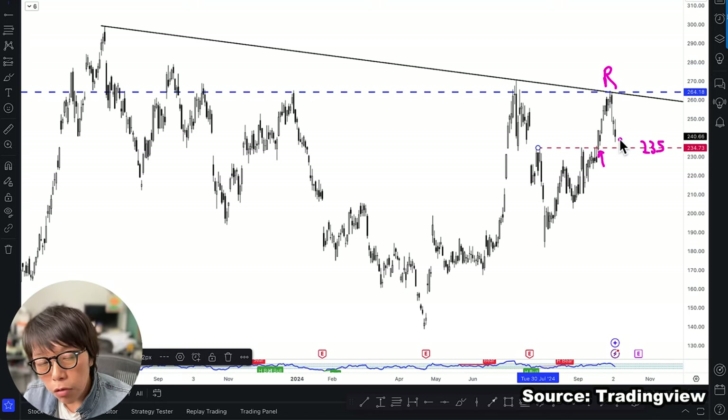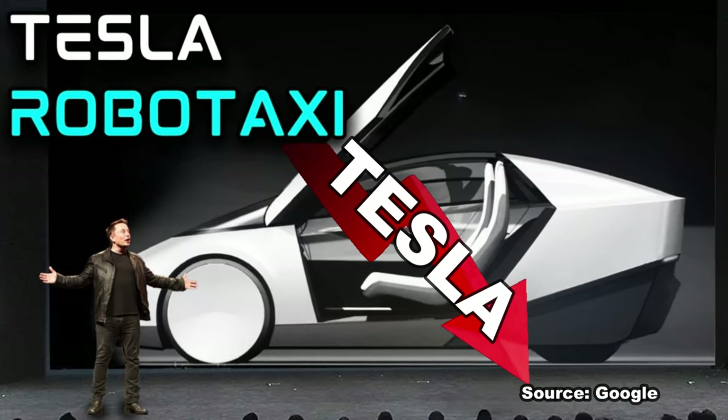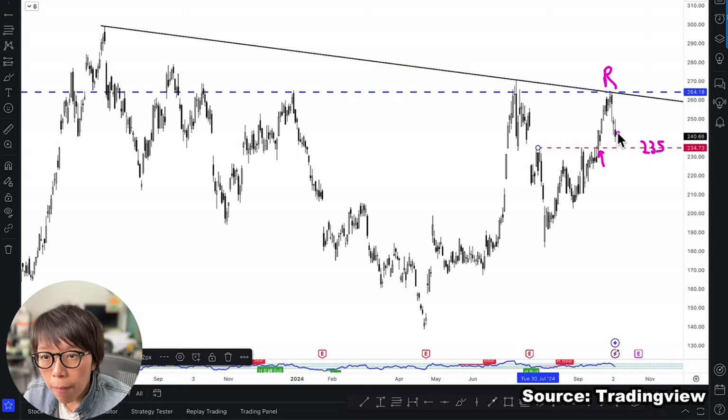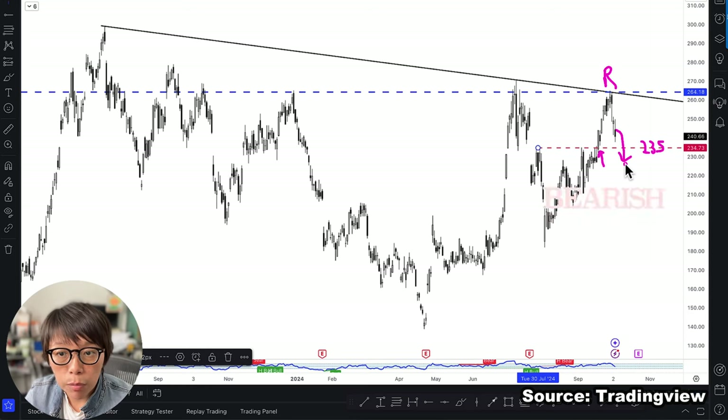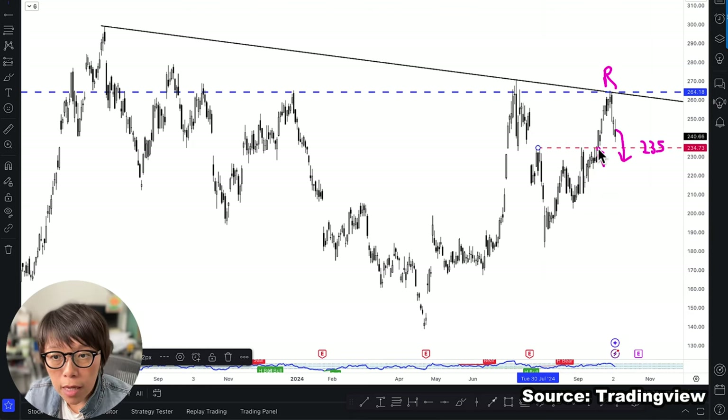For example, if the news on RoboTaxi is going to be bad and Tesla moves down, then closing below $235 would mean that the resistance is valid. Closing below $235, which is the support level, would result in a bearish move for Tesla, because those who anticipated that RoboTaxi would bring good news might be disappointed and sell their positions.